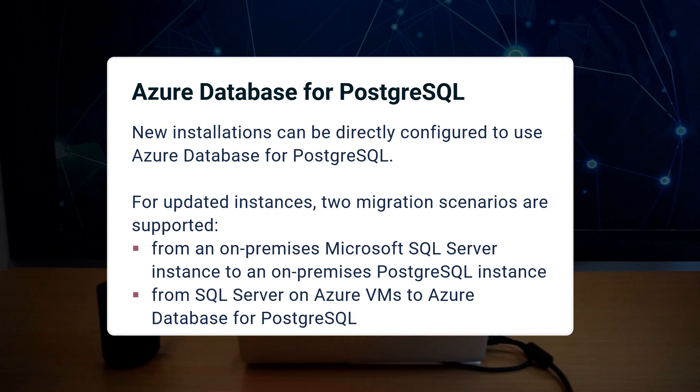With this update, you can now connect to Azure Database for PostgreSQL flexible server. New installations can be directly configured to use Azure Database for PostgreSQL. And for updated instances, two migration scenarios are supported: one, migrating from an on-premises Microsoft SQL Server instance to an on-premises PostgreSQL instance; and two, migrating from an SQL Server on Azure VMs to Azure Database for PostgreSQL.